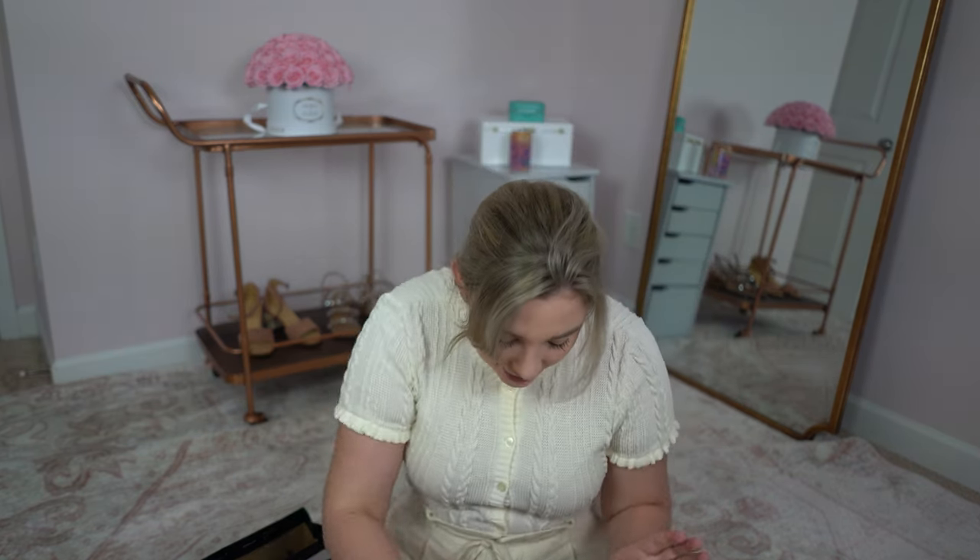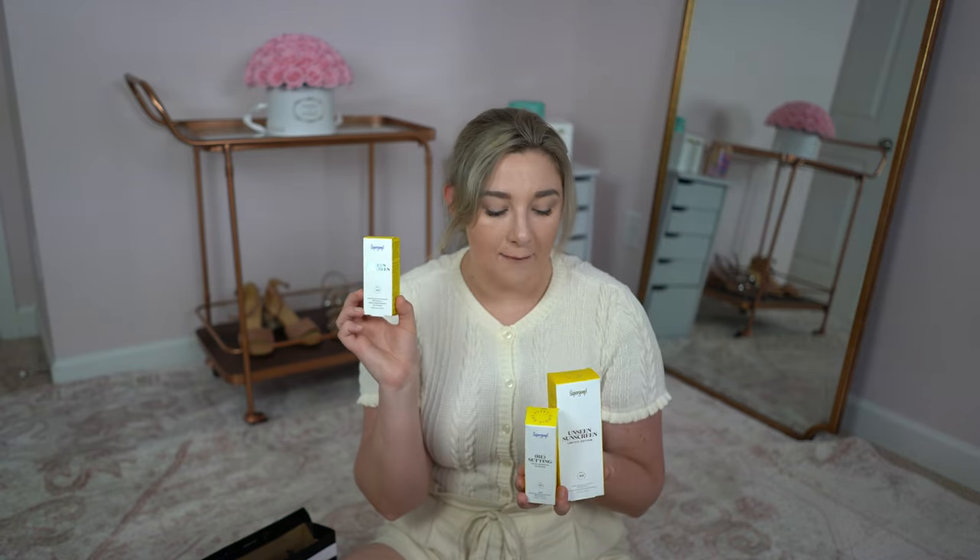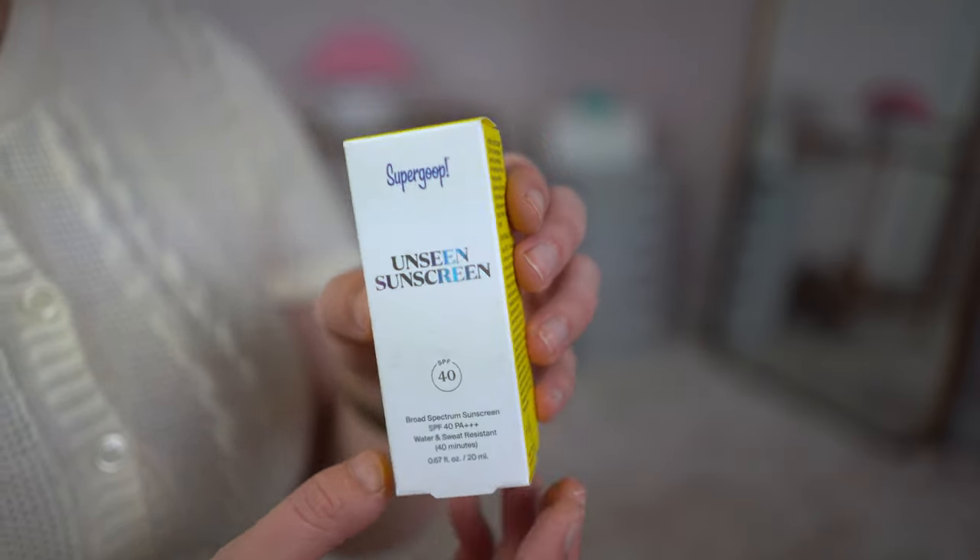Speaking of sunscreens, one of the things I was most excited about is trying out more Supergoop products, so I got three. This is the Unseen Sunscreen that I've heard so many people rave about — I use the Elta MD sunscreen but wanted to try this out. I believe it's a chemical sunscreen and my eyes are super sensitive, so I'm really hoping I can put this around my eye area without them burning. This is the limited edition larger size at 2.5 fluid ounces, and I go through sunscreen like nobody's business — I apply every two hours when outside.